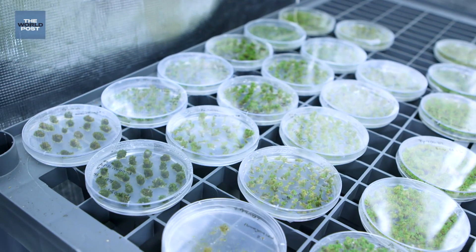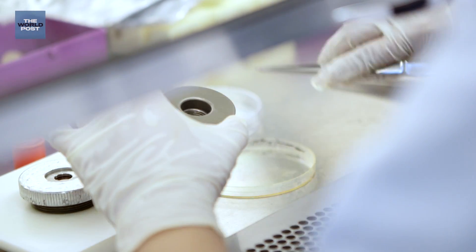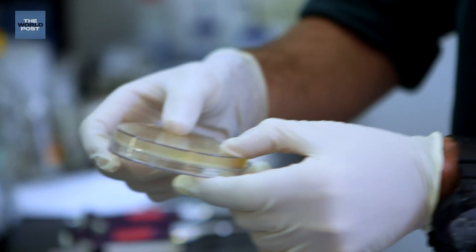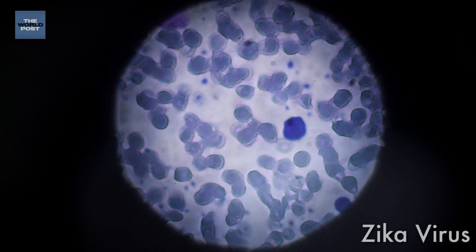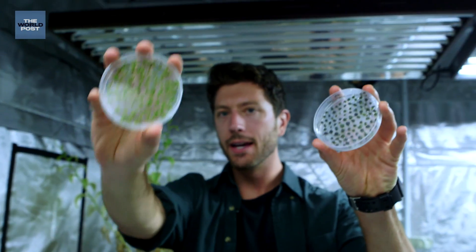Regardless of your stance on genetic engineering, the reality is it's nothing more than a tool, and like any tool, it's how we choose to use it — but that decision shouldn't be based on fear or lack of understanding. Genetic modification could be the answer to global issues such as hunger and disease, and personally I'm excited about what this amazing technology holds for our future and how it could impact our daily lives.